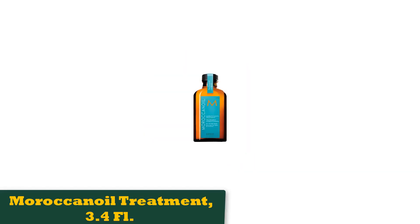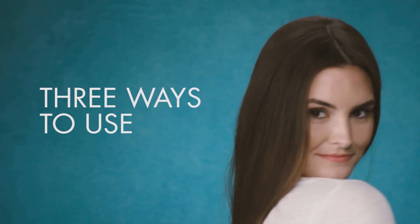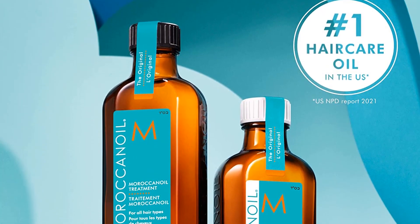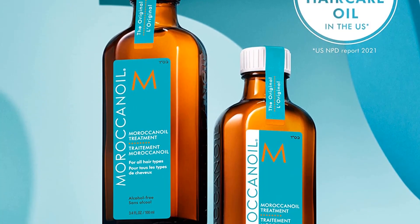Number 1: Moroccan Oil Treatment 3.4 FL. If you're a guy with long, curly, or wavy hair and you've never used a hair oil, this one from Moroccan Oil is a game changer. It reduces frizz and enhances your curls, leaving you with manageable and smooth hair. It can be used as a conditioning, styling, and finishing product. Apply on wet hair for added nourishment, or use on dry hair to tame flyaways and condition split ends.